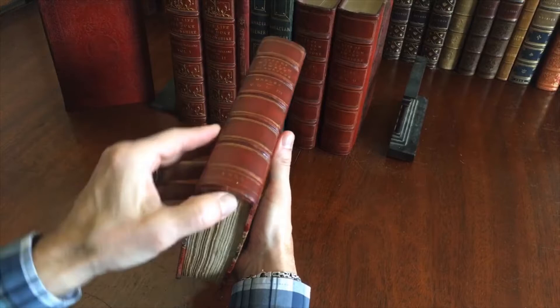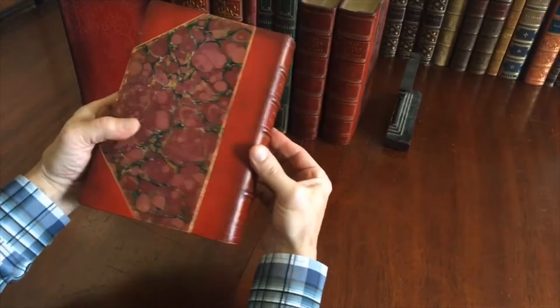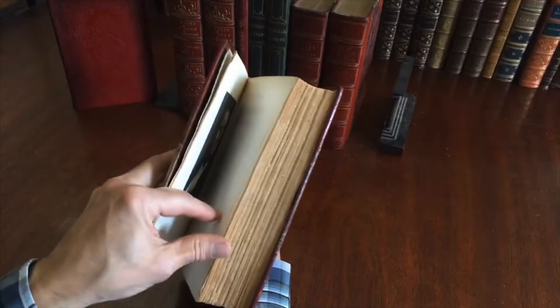This third volume has just a tiny bit of surface wear. There are tiny little indents on the three raised bands here — basically small signs of age, time, and handling. But on the shelf, as you can see, it's a very nice-looking set.